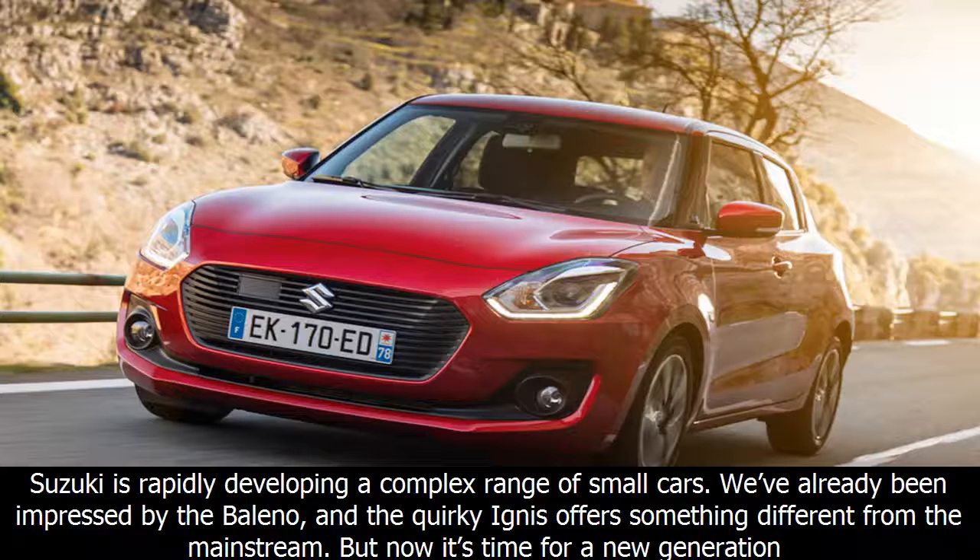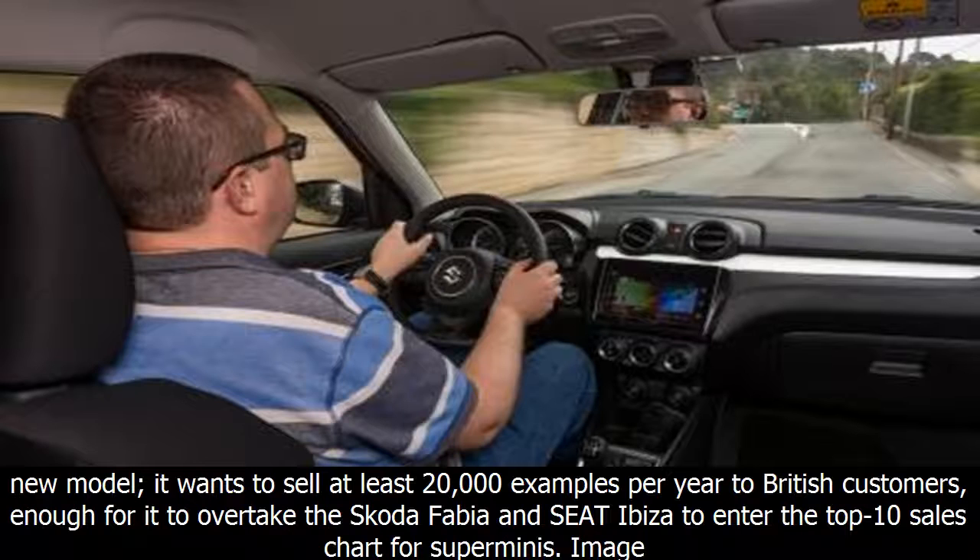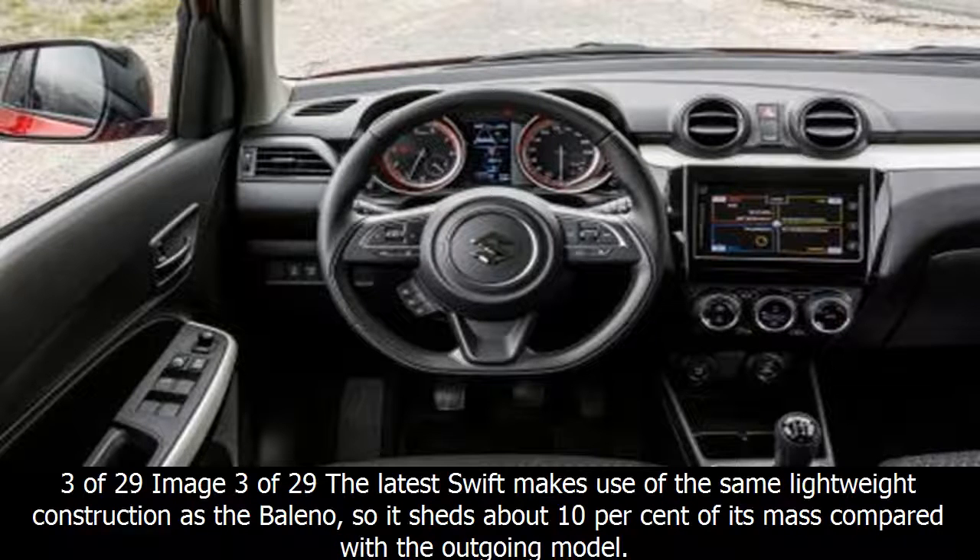Suzuki is rapidly developing a complex range of small cars. We've already been impressed by the Baleno, and the quirky Ignis offers something different from the mainstream. But now it's time for a new generation of the firm's centre-ground supermini: the Swift. The Suzuki Swift has shifted 127,000 units in the UK since the car was rebooted back in 2005. Now the firm has set bold targets for the new model — it wants to sell at least 20,000 examples per year to British customers, enough to overtake the Skoda Fabia and Citroën C3 and enter the top 10 sales chart for superminis.